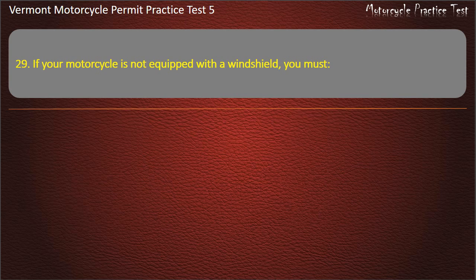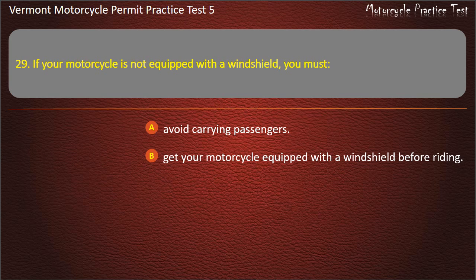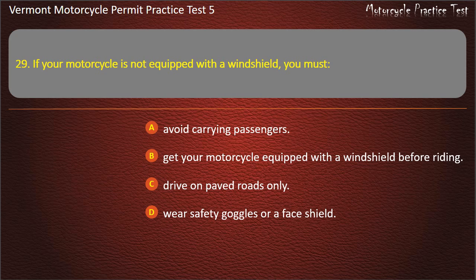Question 29. If your motorcycle is not equipped with a windshield, you must: Avoid carrying passengers. Get your motorcycle equipped with a windshield before riding. Drive on paved roads only. Wear safety goggles or a face shield. Answer: Wear safety goggles or a face shield.